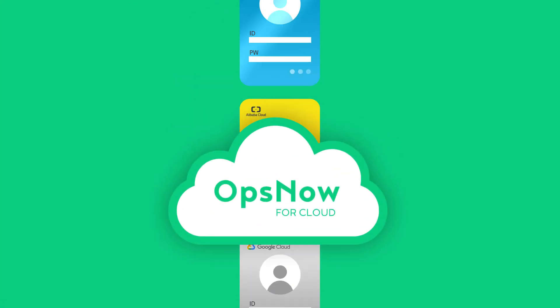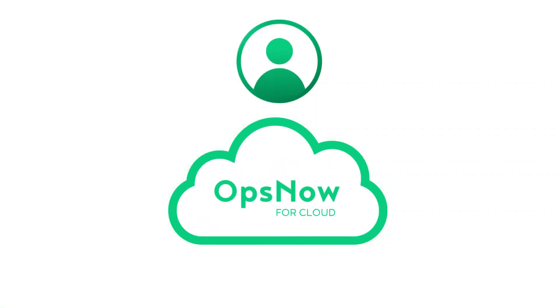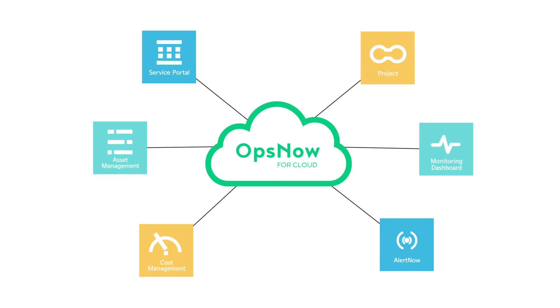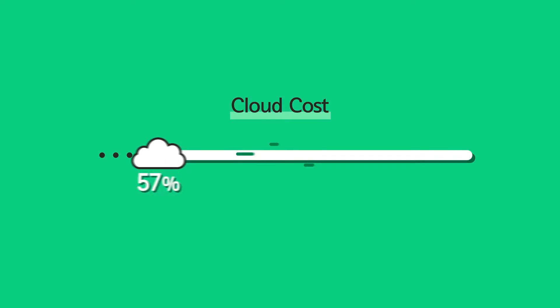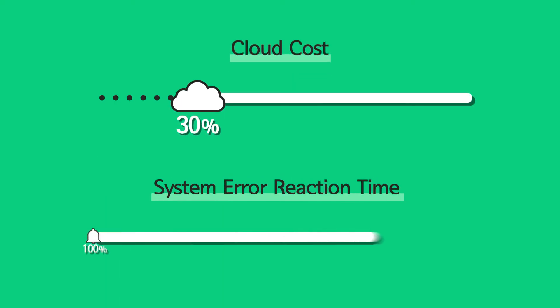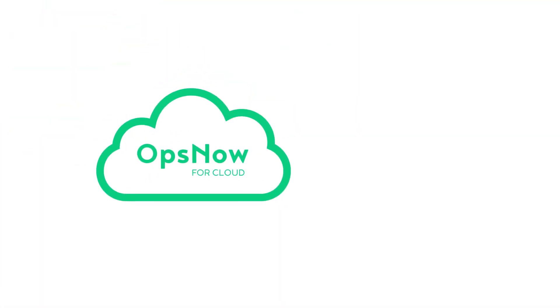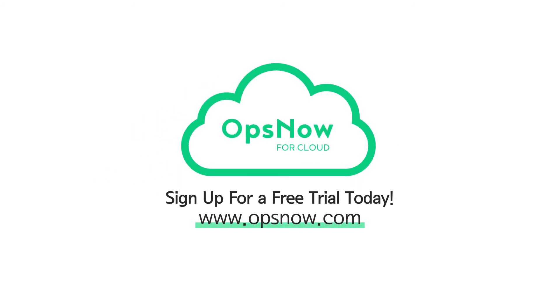Just take 5 minutes of your time to register your current cloud account and you can have access to OpsNow right now. See the cost savings for yourself — reduce cloud costs by over 30% and shorten system failure times by half. OpsNow Integrated Operations Cloud Management Platform. All it takes is 5 minutes. Sign up for a free trial today and check the cost savings for yourself.